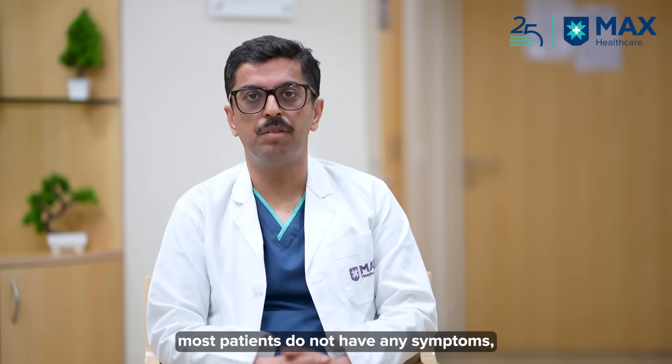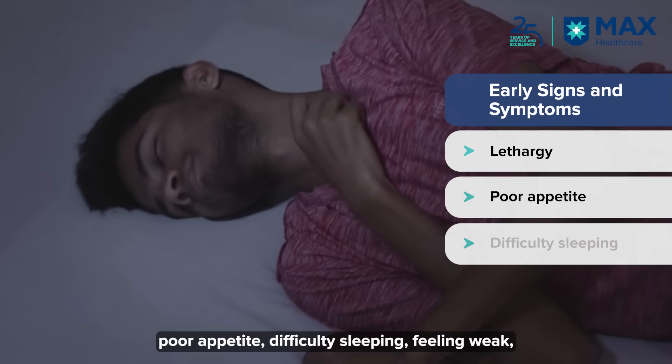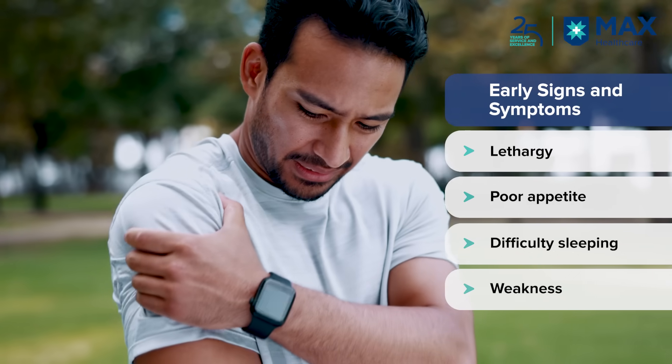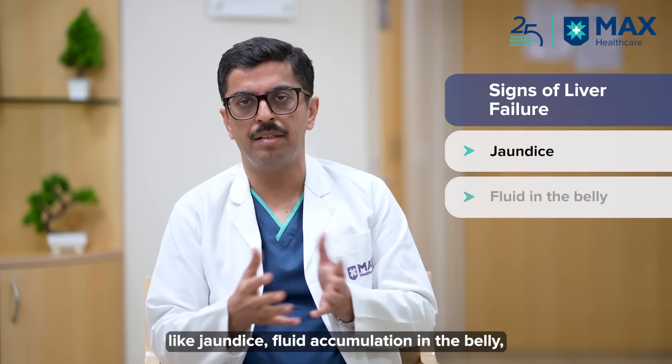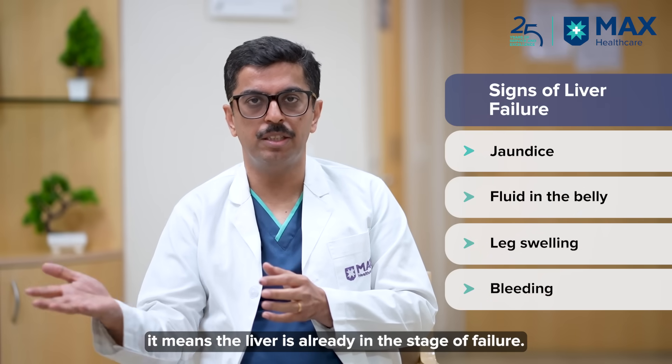In the early stage of liver cirrhosis, most patients do not have any symptoms, or they might have vague symptoms like lethargy, inability to eat well, inability to sleep well, feeling weak, or unable to do their work properly. But by the time major symptoms like jaundice, water collection in the belly, swelling of the legs, and bleeding start to happen, it is the stage of liver failure.